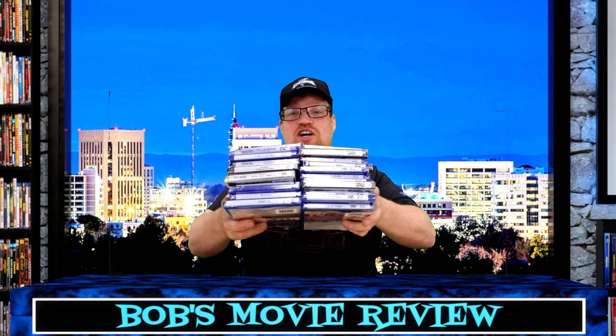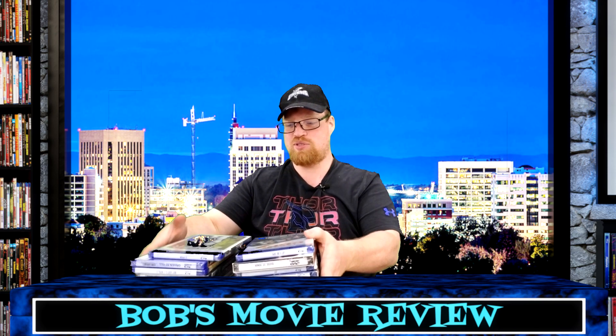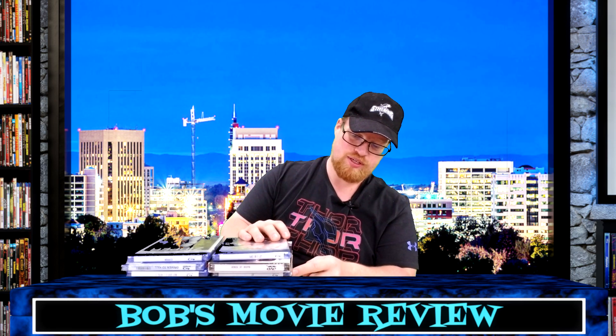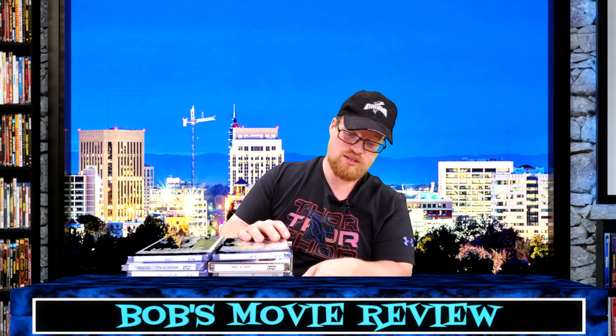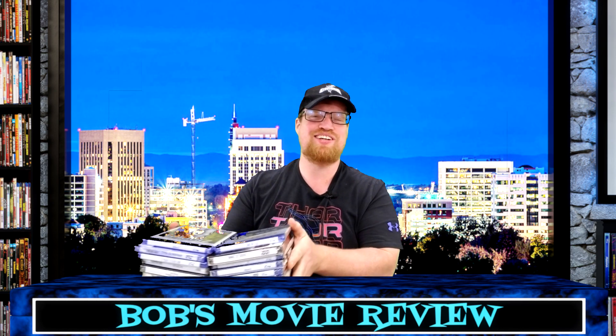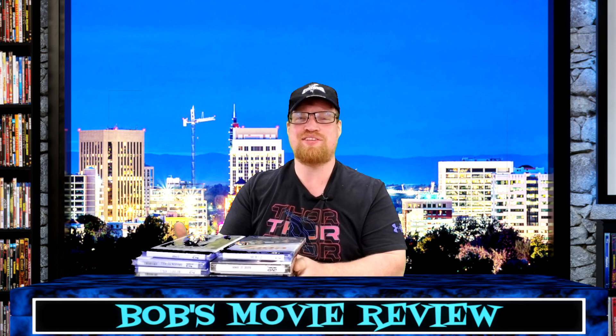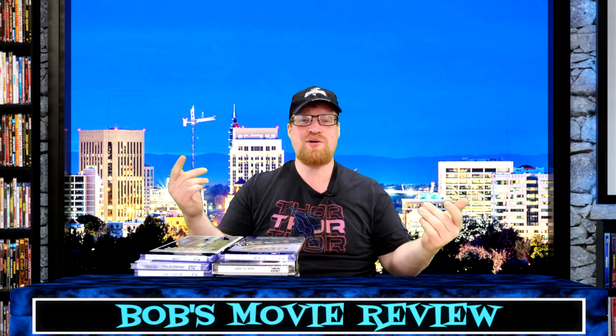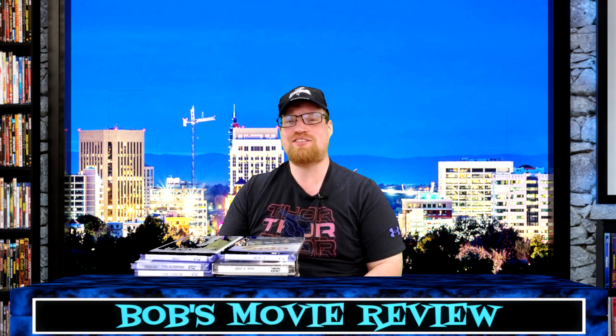So that is the complete haul right there — 22 movies for under $30. You can't beat that, even if some of them are terrible. Hope you guys enjoyed the video. If you're going out to Dollar Tree, I'd love to hear about what you guys are finding.